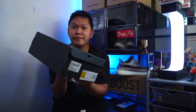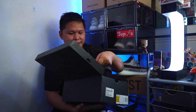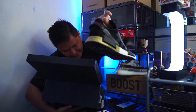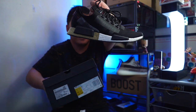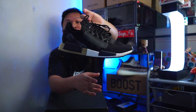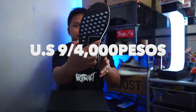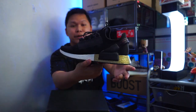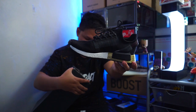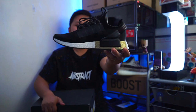Next is the NMD-R1 V2. I just reviewed it for 2 times. This is a US 9. I will be selling this for 4,000 pesos — SRP is 120. Look at that guys, looks new. 4,000 pesos only. Adidas NMD-R1 V2, size 9. You need to be a size 9 on this one.